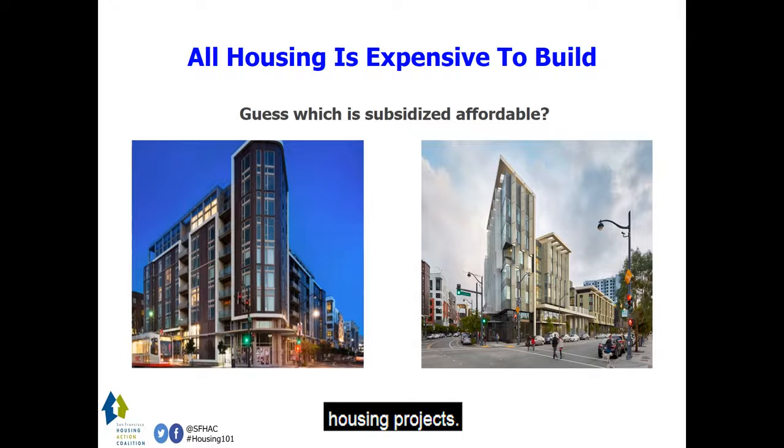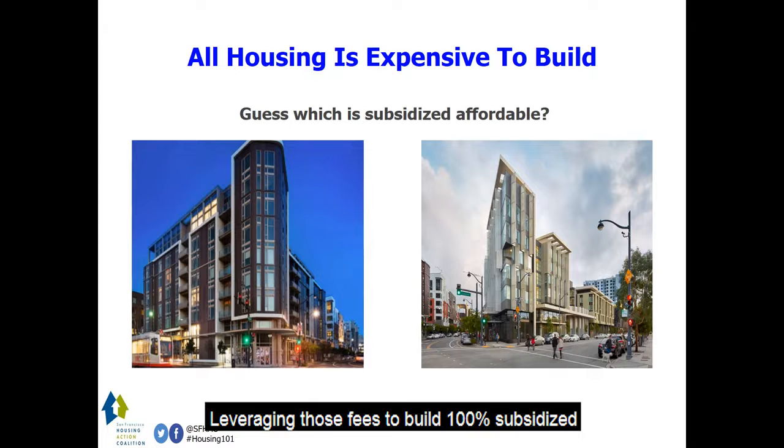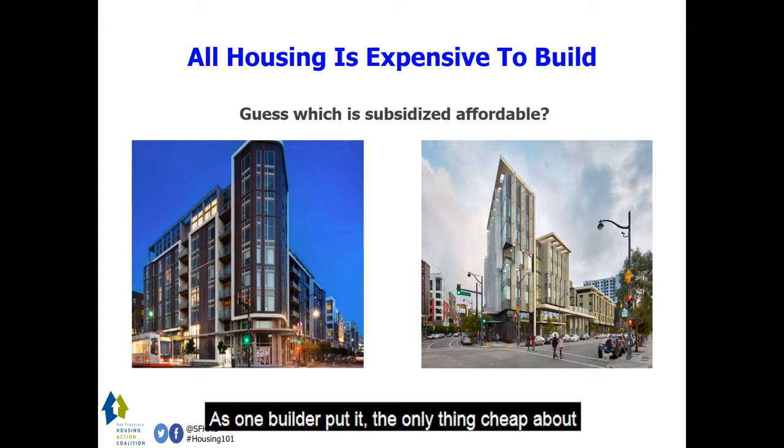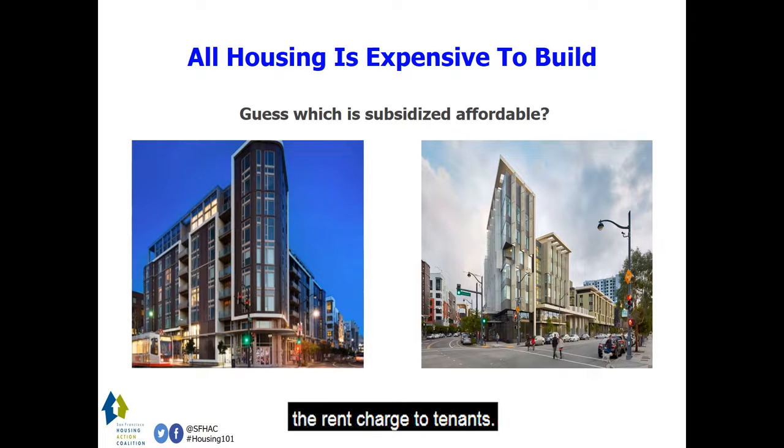Leveraging those fees to build 100 percent subsidized affordable housing can bring tremendous benefit. However, it's no less expensive to build compared to market rate housing. These two buildings are literally across the street from each other in San Francisco — can you guess which one is subsidized affordable? As one builder put it, the only thing cheap about subsidized affordable housing is the rent charged to tenants.